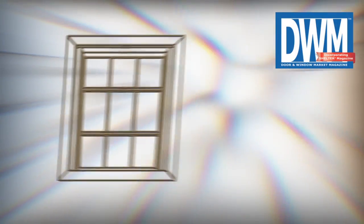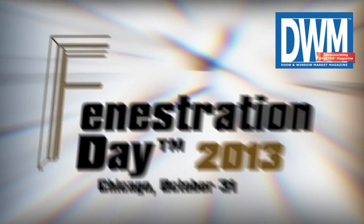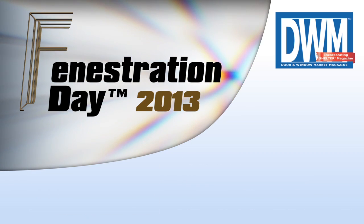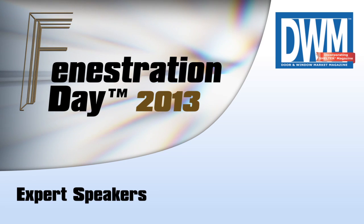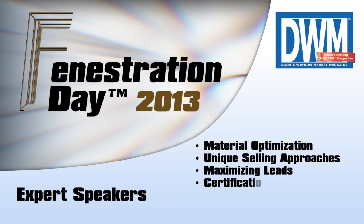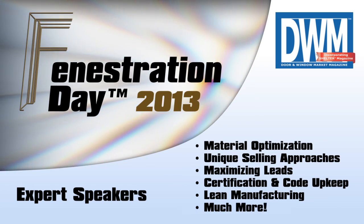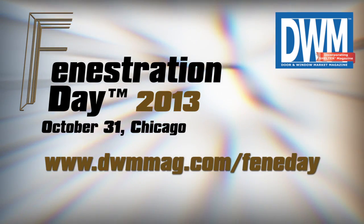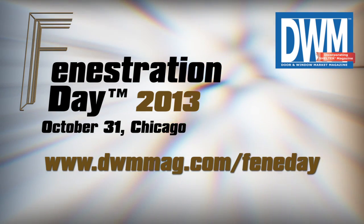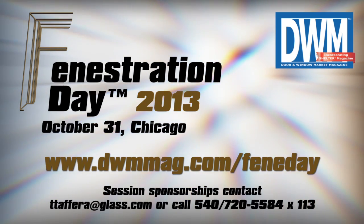DWM Magazine invites all window manufacturers and dealers to join us in Chicago on October 31st. Fenestration Day provides a full day of seminars, a networking luncheon, and access to the Glass Expo Midwest trade show floor. Come hear expert speakers provide information on a variety of topics, such as material optimization, unique selling approaches, maximizing leads, keeping up with product certifications and codes, lean manufacturing, and much more. The full schedule lineup is available now, so for the latest updates visit our website at dwmmag.com/fenday. If you are interested in sponsoring a session, contact show coordinator and DWM editor Tara Tafferra.